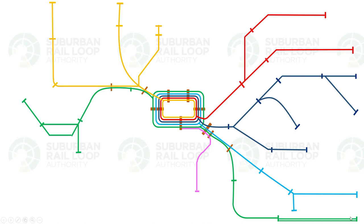The Suburban Rail Loop is a city and state-shaping project that will transform Victoria's public transport system, connecting Melbourne's suburbs and creating opportunities in great places. The Suburban Rail Loop will connect every major Metro train line from the Frankston Line to the Werribee Line via Melbourne Airport. It will be 90 kilometres long.